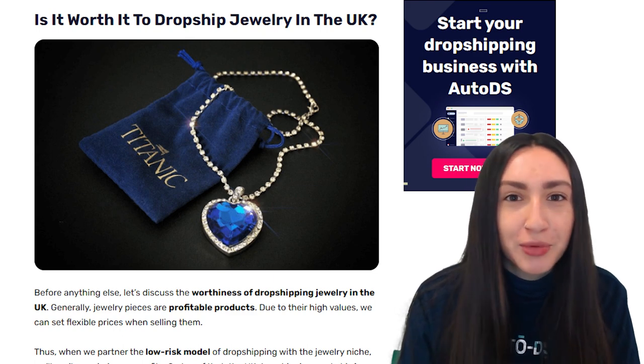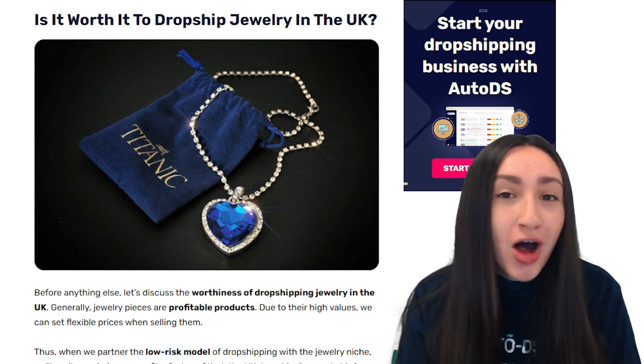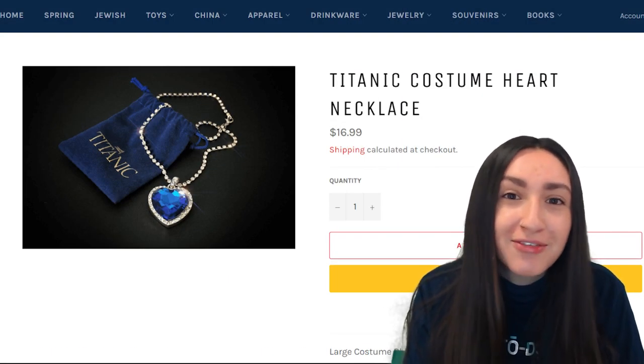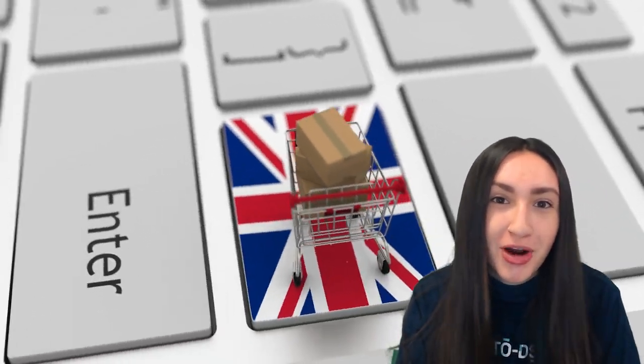Is it profitable and worth it for you to start dropshipping jewelry in the UK? Jewelry pieces in general are profitable products. Due to their high values, we are able to set flexible prices when selling them. Also, the UK dropshipping market is less competitive, so we can gain a competitive advantage by offering trending jewelry items.